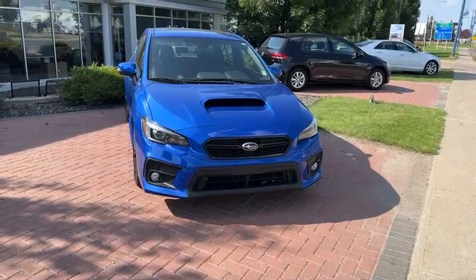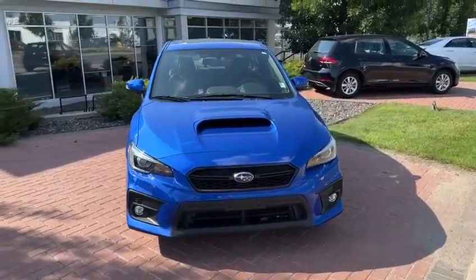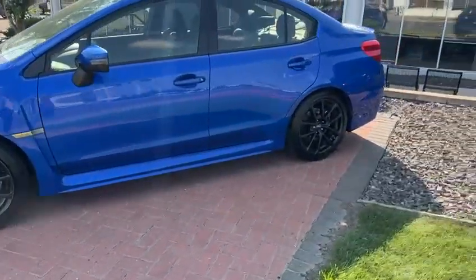Hello, this is Yosef here with Rally Subaru. Here I have the 2021 Subaru WRX. This is the Sport Tech, so it's the top package. And it's the CVT, so it's going to be an automatic transmission on here.